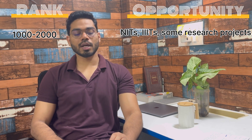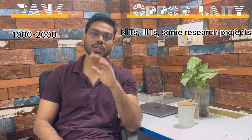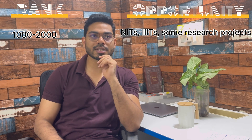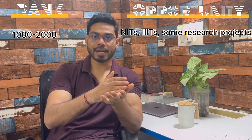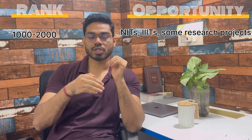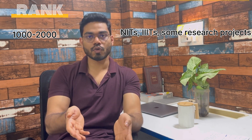If you are getting a rank from 500 to 1000 but still want admission into top IITs, here's an example: top IITs have some interdisciplinary branches where they conduct an interview. You can apply, and when shortlisted, you give an interview and may get selected into a top IIT.